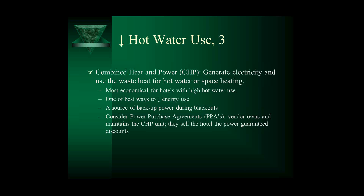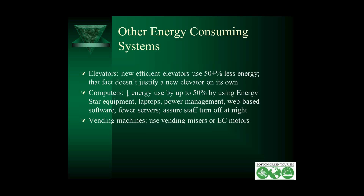For other energy consuming systems — elevators: when you buy new elevators, you can get very energy efficient ones that use less than 50% of what current elevators use. That may not justify buying new elevators early, but perhaps get them a year or two early to take advantage of the energy savings. For your computers, you can reduce energy use by over 50% by using Energy Star equipment, using laptops instead of desktops, using power management so computers go to sleep when not in use, using web-based software with fewer servers, and making sure all computers are turned off at night. For vending machines, use vending misers or EC motors.